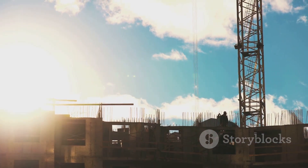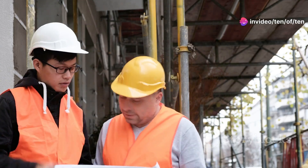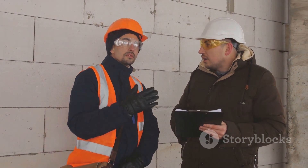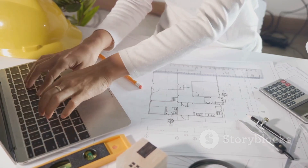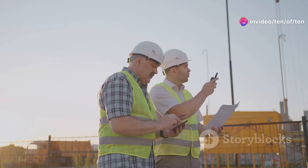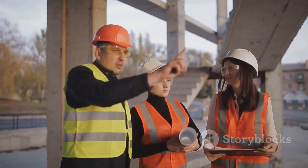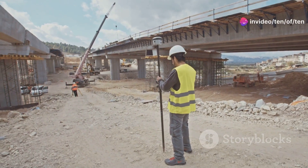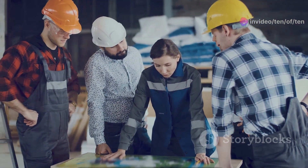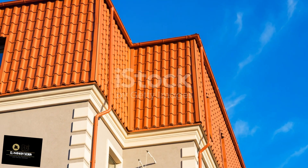So there you have it, folks. The site engineer and the technical office engineer might seem like an odd couple, but they're a match made in construction heaven. One's out in the field getting their hands dirty while the other's in the office crunching numbers and drawing lines. But it's the combination of their unique skills and perspectives that makes the magic happen — a symphony of hammers and hard hats, calculators and CAD software, all working in perfect harmony. Next time you drive by a construction site, take a moment to appreciate the hard work and collaboration going on behind the scenes, because without those muddy boots and CAD jockeys working together, those buildings wouldn't be going up.